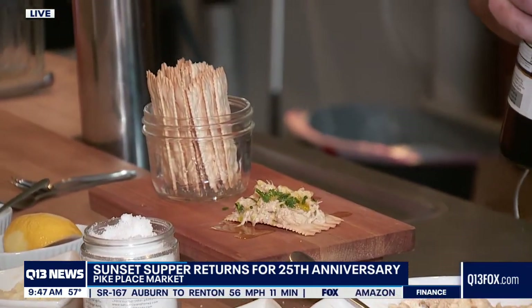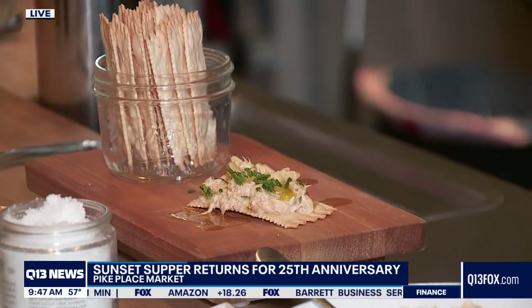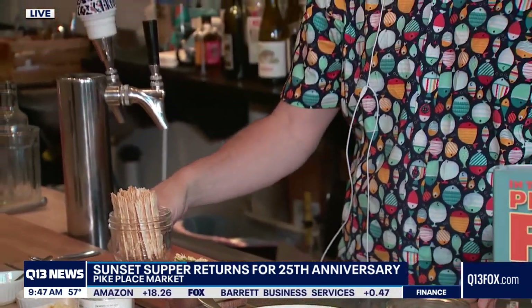I think folks are in for a real treat tomorrow at the Sunset Supper when they get to taste that — it looks lovely. Brian, thank you very much for being here this morning. We do love the Jar Bar and we really love Pike Place Market, and we're excited to help support tomorrow night's event. Hopefully we raise a lot of money and keep on doing all the good stuff. We're back after a tumultuous year — it's time!